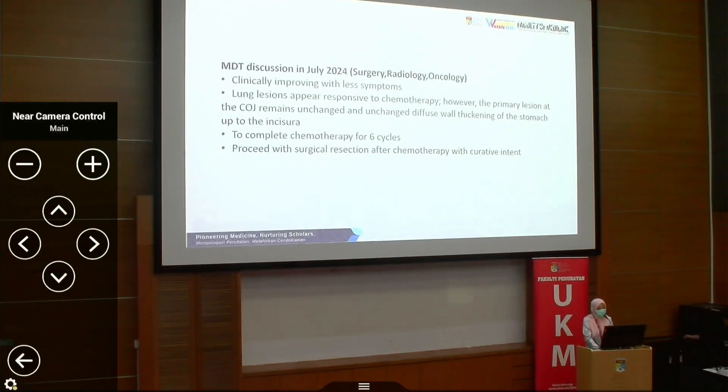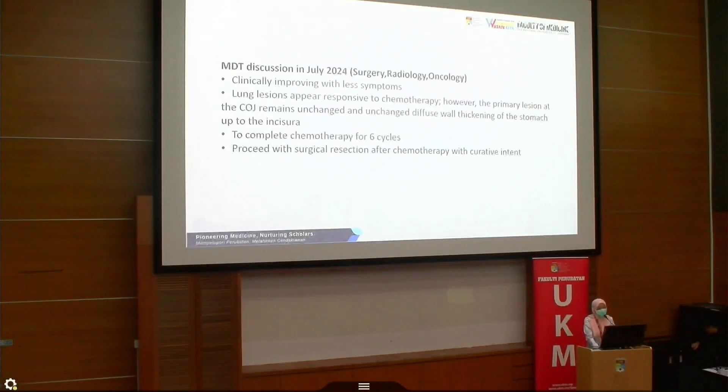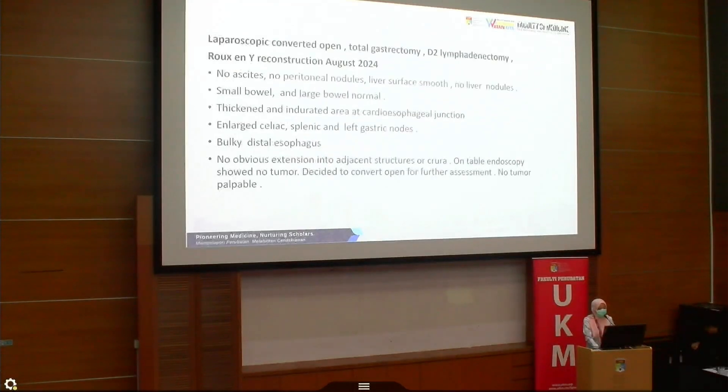Clinically, the patient was improving with less symptoms. The consensus was to complete chemotherapy for six CIP cycles and aim for surgical resection after completion of chemotherapy with curative intent. The patient underwent laparoscopic converted open total gastrectomy, D2 lymphadenectomy with Roux-en-Y reconstruction in August 2024 after completion of six cycles of chemotherapy.